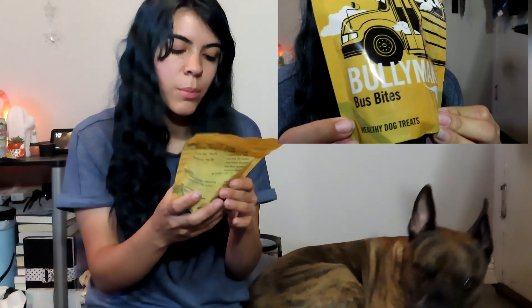Let's open this up and start with the treats first. The first treat in here are the BullyMake Bus Bites — really cute, with a bus holding all of these dogs going to school. They smell really good; they're not like the meaty smell they usually are. They're in the shape of cute little buses — that's adorable! I'll give Jake two of those. You can obviously tell which part of this video is Jake's favorite.